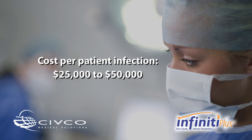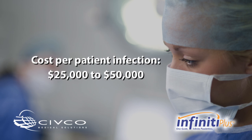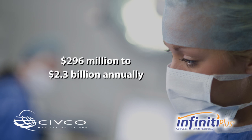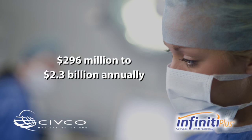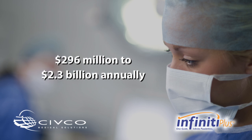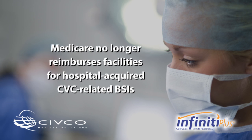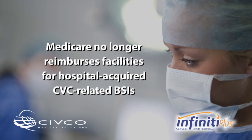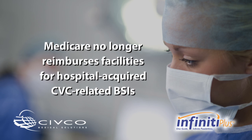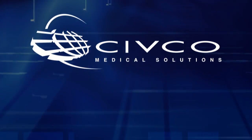The attributable cost per patient infection is estimated between $25,000 and $50,000, and the annual cost of caring for patients with CVC-related BSIs ranges from $296 million to $2.3 billion. Due to high infection rates and climbing costs, Medicare no longer reimburses facilities for hospital-acquired CVC-related BSIs as of October 2008.